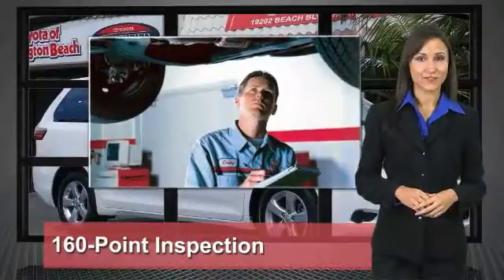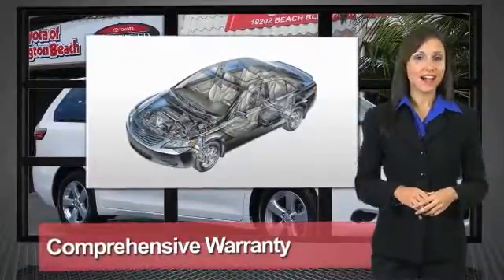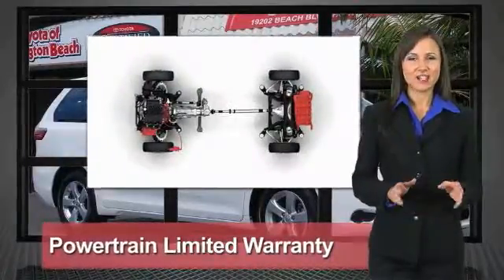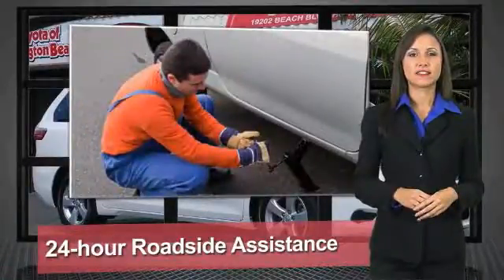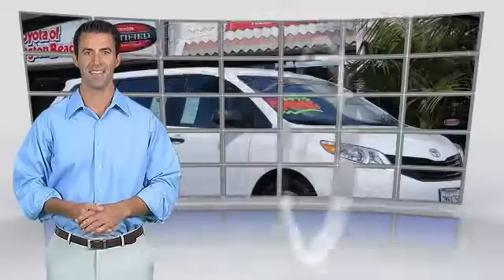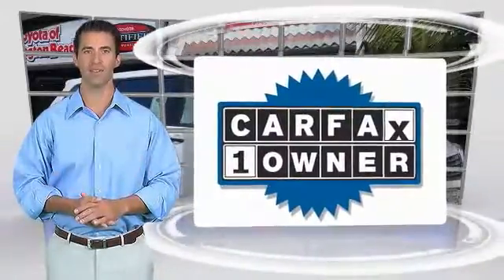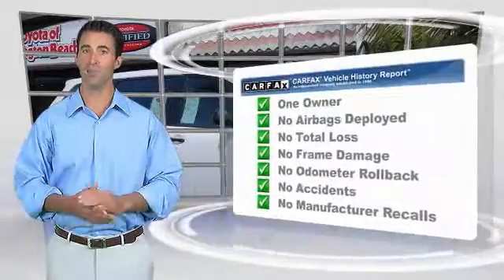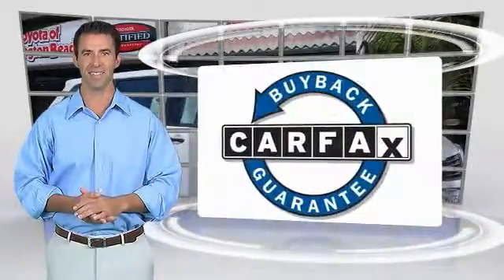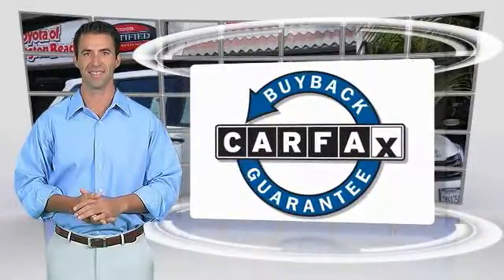We know that the idea of buying a used Toyota is attractive to you. After all, getting a high-quality, low-mileage Toyota at a great price is the smart move. That's why we created the Toyota Certified Used Vehicle program — it's the smart choice. This is a one-owner vehicle with a Carfax vehicle history report. Be sure to find a complimentary copy of this report online or contact the dealership. This vehicle qualifies for the Carfax Buyback Guarantee.